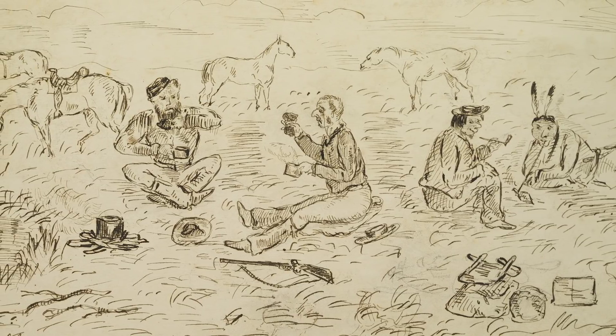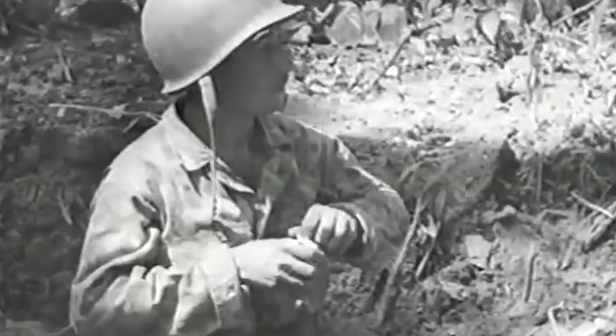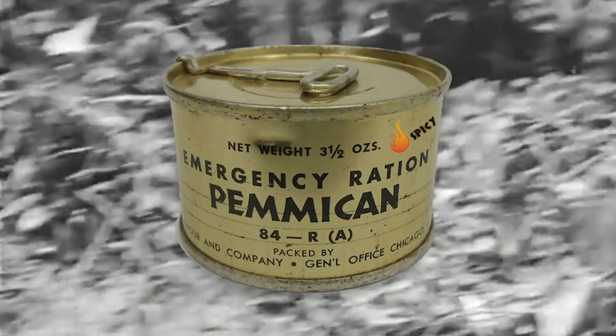Pemmican was highly valued during the fur trade era and was also used by the U.S. Army up until about World War II. Once prepared, it could be carried for months.